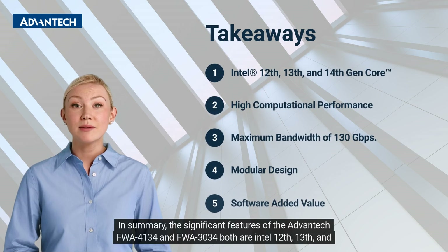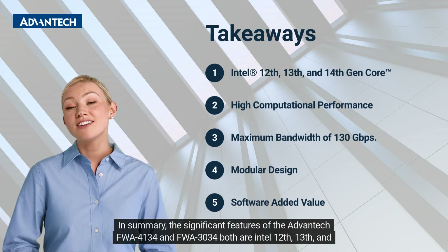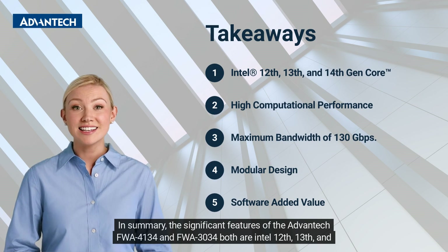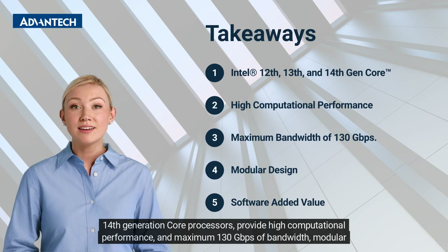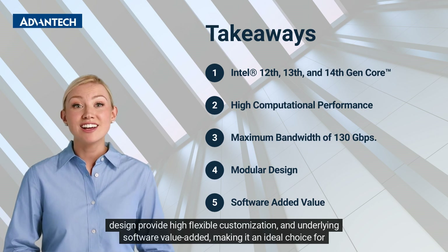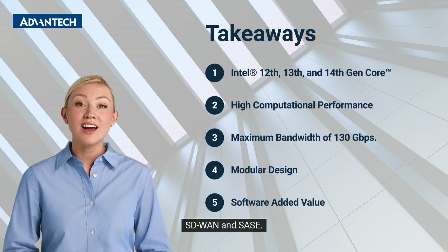In summary, the significant features of both the Advantech FWA4134 and FWA3034 include Intel 12th, 13th, and 14th generation core processors, high computational performance, and a maximum of 130 Gbps bandwidth. Their modular design provides highly flexible customization and underlying software value-add, making them an ideal choice for SD-WAN and SASE.